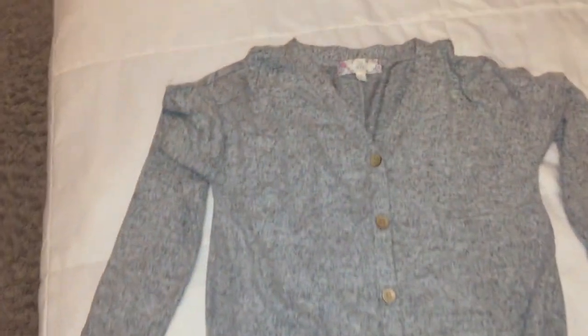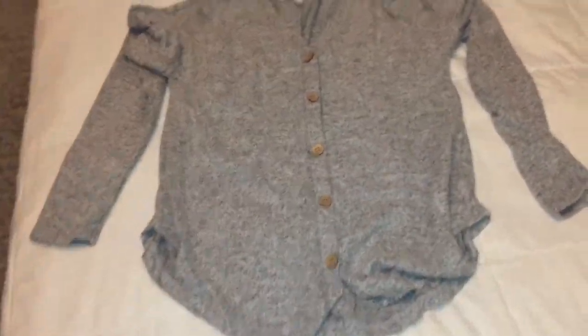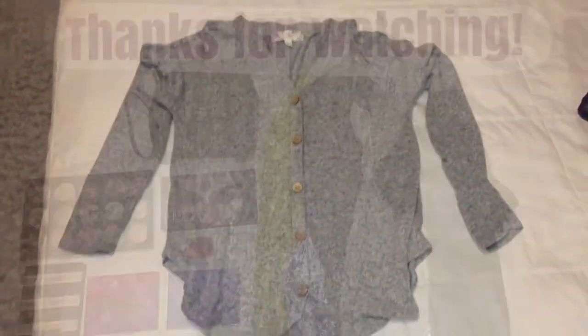And then the last shirt that I got is this really pretty gray button-up shirt. I like that it's long sleeve and I like the bottom of it — how it's kind of rounded out. It's so cute and I believe I got this one from Ross.